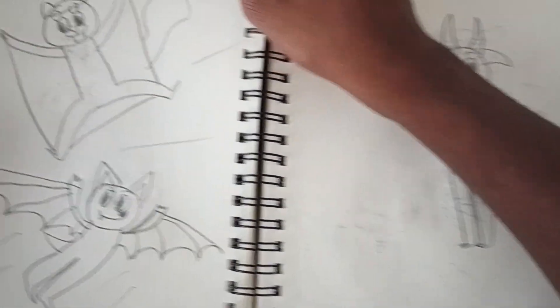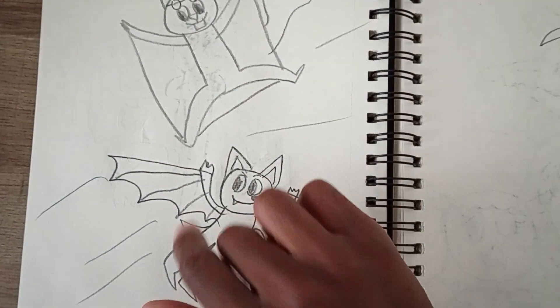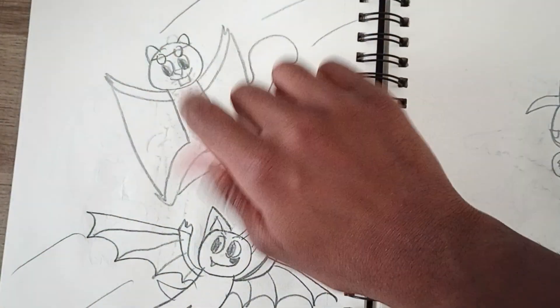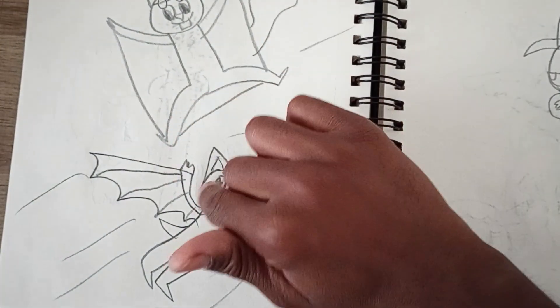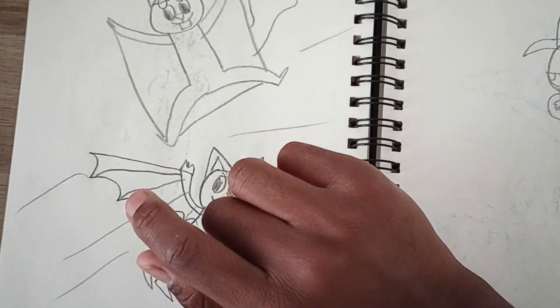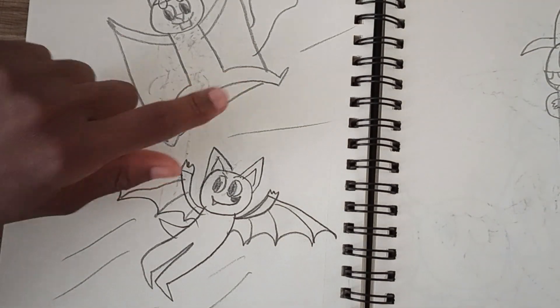Here are some flying characters — a flying squirrel and a bat character. These characters are probably going to appear in Falcon Force, because I'm going to have exclusively flying characters in Falcon Force — only flying characters are allowed.